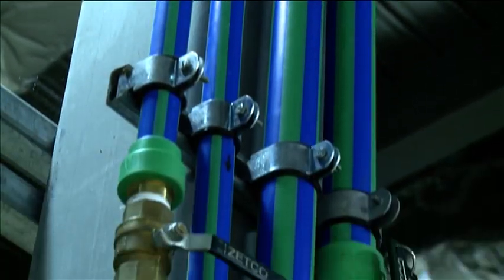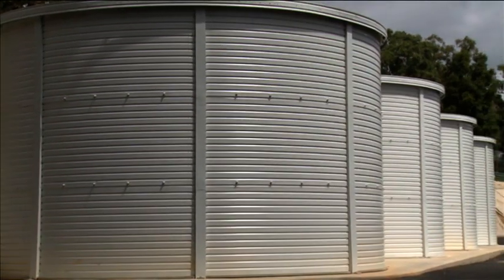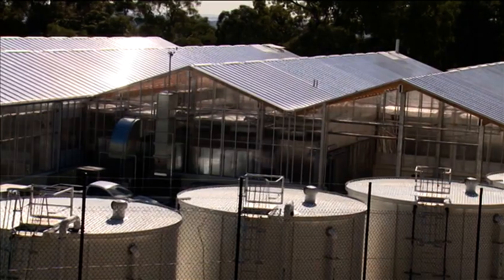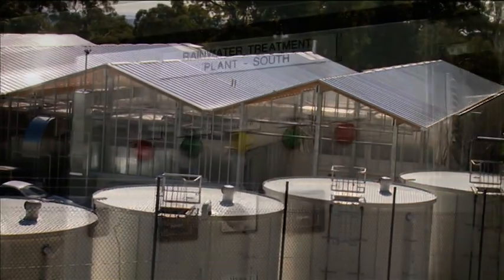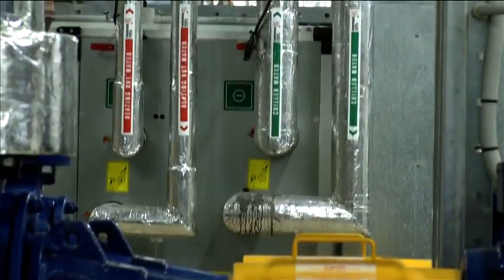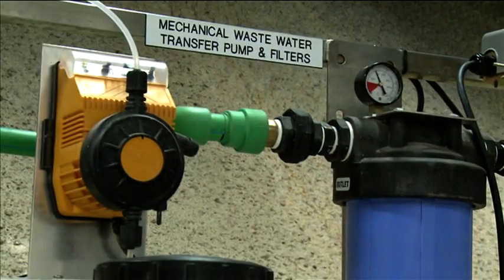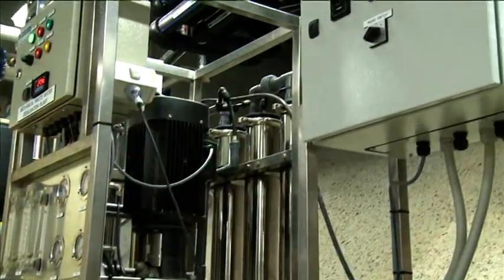99% of the rainwater that falls onto the building's roof area is collected and stored in four rainwater tanks that have a storage capacity of about 300,000 litres. The water is filtered and UV sterilised before being pumped through the building for use. Wastewater from air conditioning units and cooling towers is collected and treated to achieve a level suitable for reuse in the system.